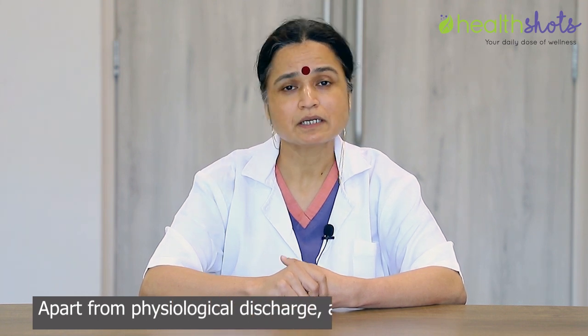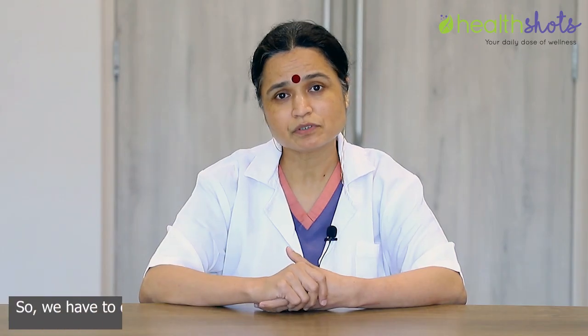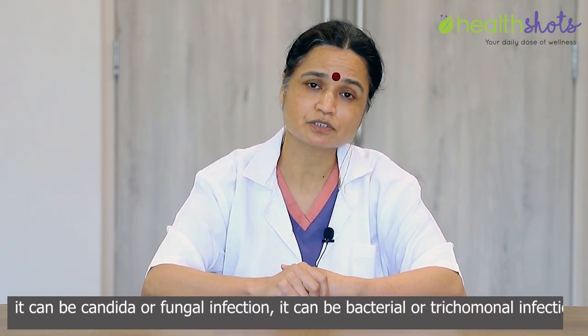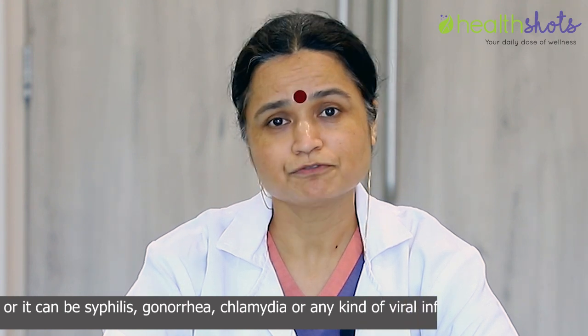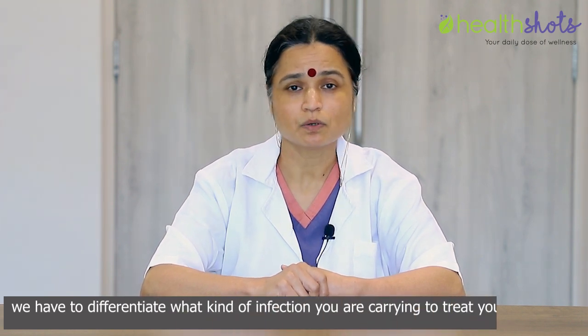Apart from physiological discharge, a female can have infective discharge as well. We have to differentiate which kind of infection you are carrying in your vagina. It can be candidal or fungal infection, bacterial or trichomonal infection, or it can be syphilis, gonorrhea, chlamydia, or any kind of viral infection such as herpes. We have to differentiate what kind of infection you are carrying to treat you accordingly.